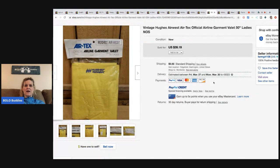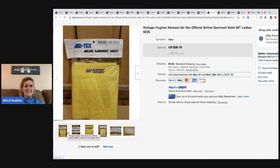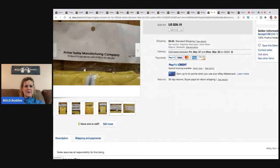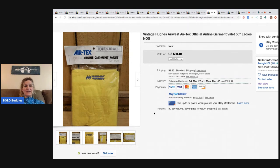This is a Hughes Air West Air-techs airline garment — I'm not entirely sure what it is, maybe a jacket of some kind. Anything vintage airline is definitely a good pick-up. She bought it at an estate sale for 25 cents and sold it for $39.19 plus shipping.